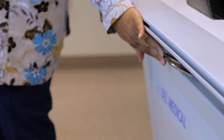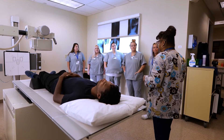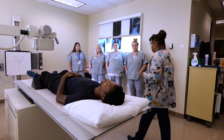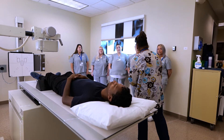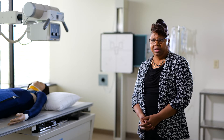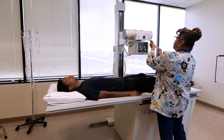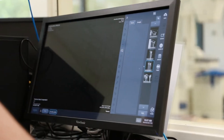Our lab equipment is pretty up-to-date — some of our doctors' clinics don't have equipment as up-to-date as we do, so we're very proud of that. We do have computerized radiography equipment and we are getting ready to update to digital equipment, just like most of our facilities.